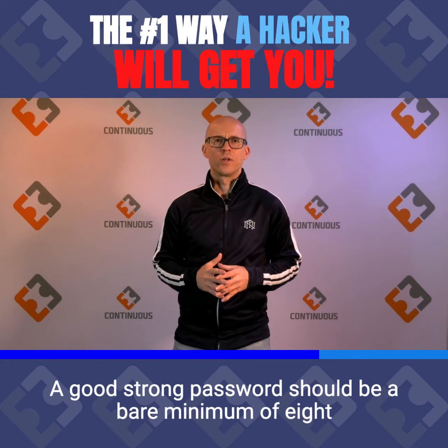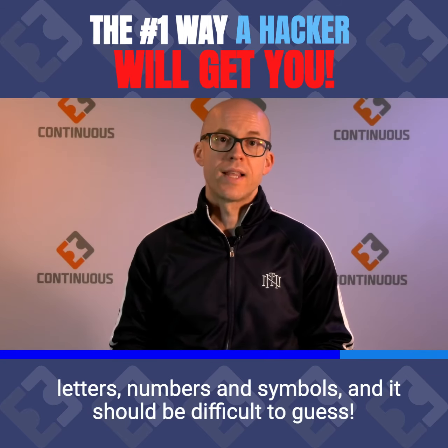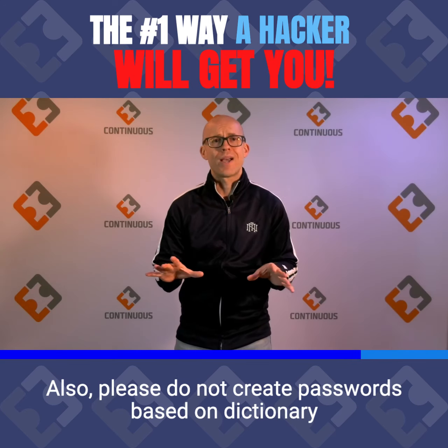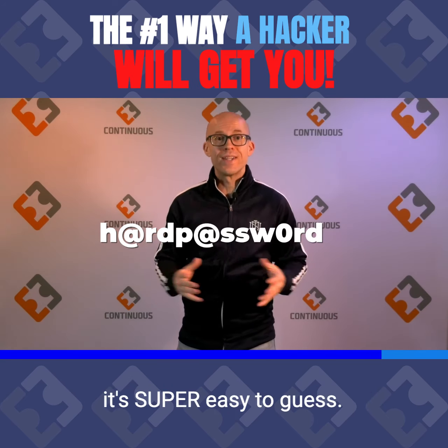A weak password is still the number one way hackers break in. So how do you create a strong password? A good strong password should be a bare minimum of eight characters and have a combination of uppercase and lowercase letters, numbers, and symbols, and it should be difficult to guess. Also, please do not create passwords based on dictionary words. Even though 'hardpassword' meets the requirements, it's super easy to guess.